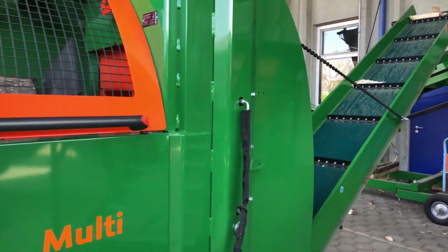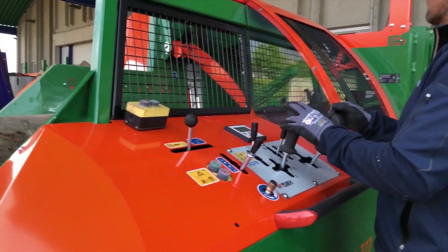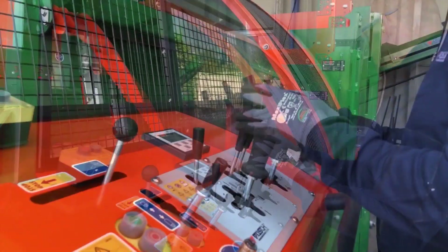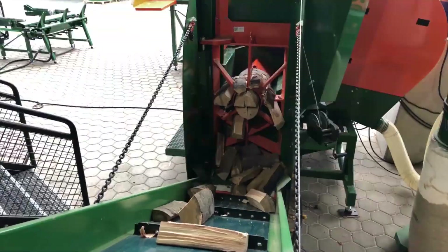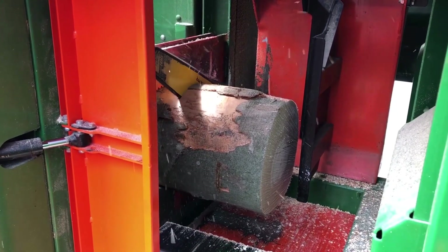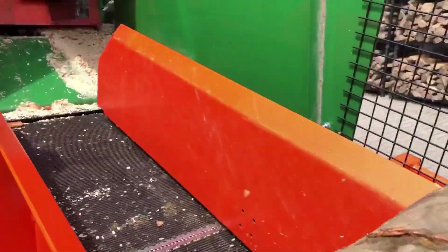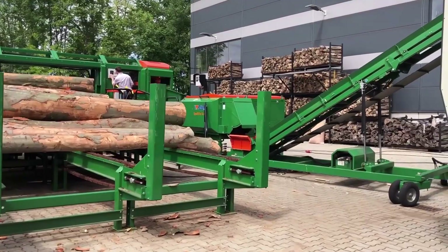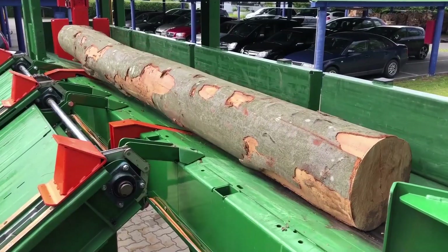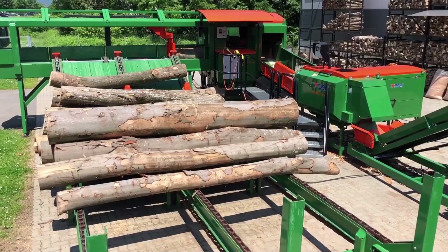It goes without saying that the use of the Posh Liebnitz saves both time and money, as it can be operated by a single worker and results in consistent pieces each and every time. The machine is also incredibly safe to use, as it has a built-in light sensor that stops the saw blade in its tracks as soon as it senses a hand or finger in the danger zone. With the Posh Liebnitz at your side, you'll not only be able to increase the production of your farm, but ensure the safety of your workers as well.